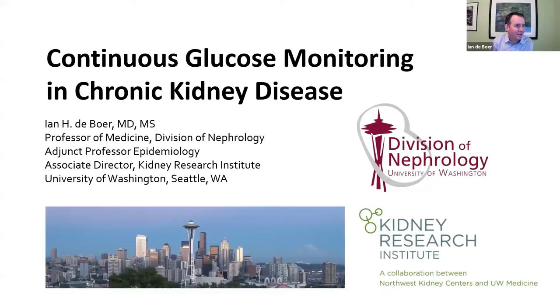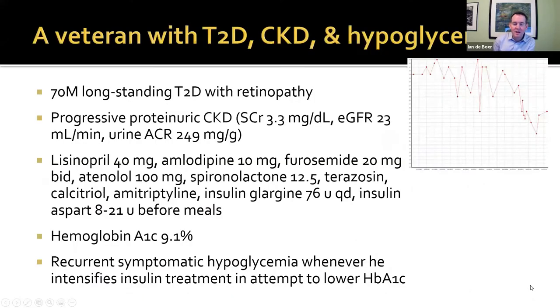Thank you very much, Sarah. So I'm going to talk today about an exciting evolution of technology and some of the work we've done here in Seattle about CGM and chronic kidney disease. I'll start with a case from the VA, my clinic. I'm presenting him as he was in 2016: a veteran who was 70 years old with longstanding type 2 diabetes and retinopathy.